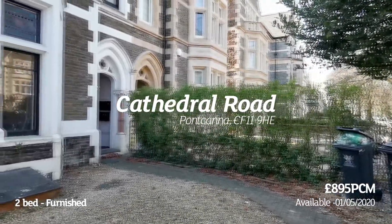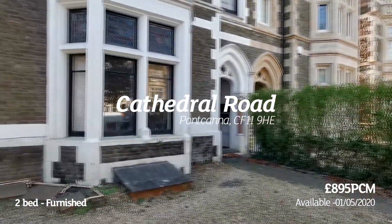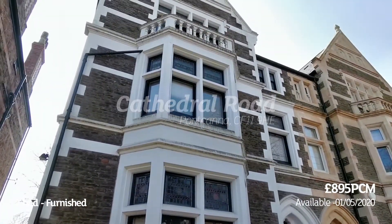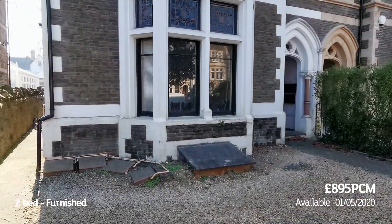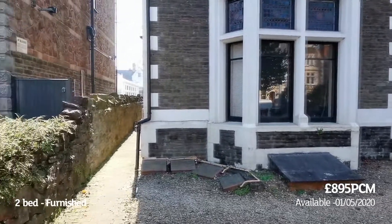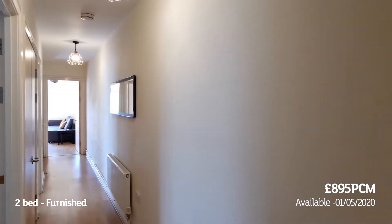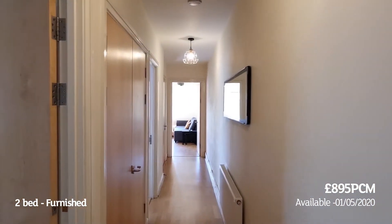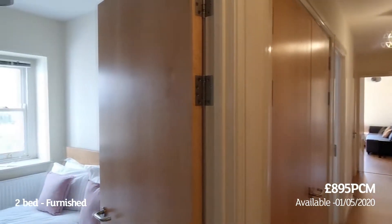Welcome to another video viewing from Jeffrey Ross. This is Cathedral Road, a two-bed ground floor garden flat. Let's take a little look around. This is the principal hallway, front door is directly behind me.